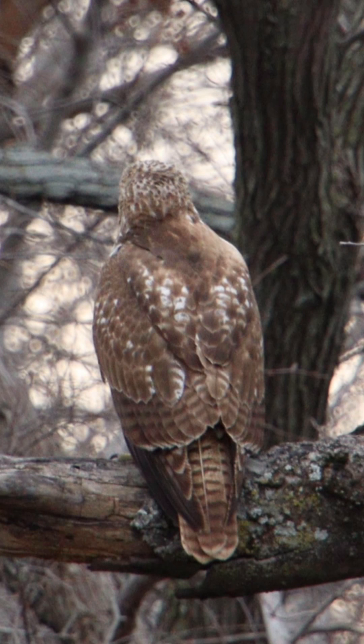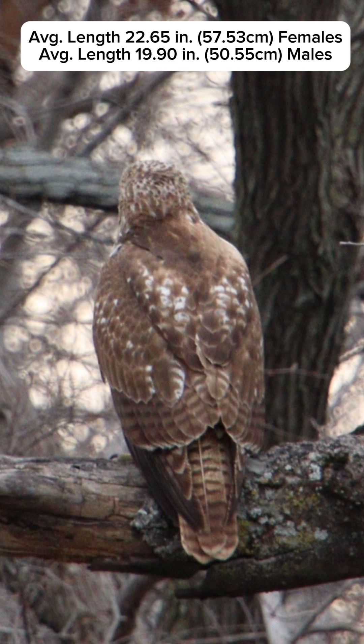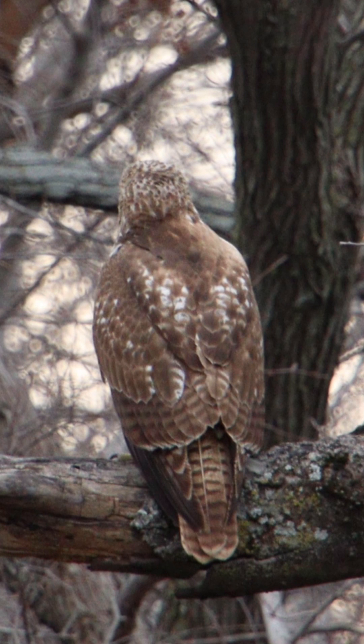Look at this beautiful red-tailed hawk. It's very broad, with rounded wings and a short tail, and the females are almost three inches larger than the males. Its color is a rich brown above and pale below.